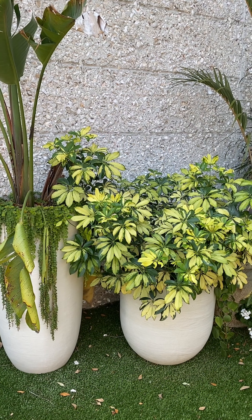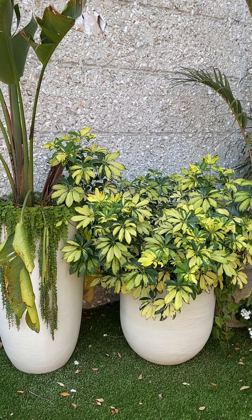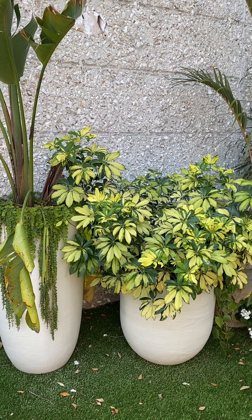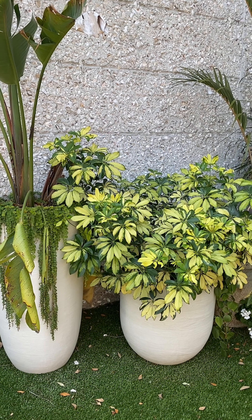Bailey has paired the matching top with white jeans. This top is really fun because you can wear it off one shoulder, off both shoulders, or as a scoop neck — it's really versatile. You can dress it up, dress it down, take it to dinner. She's paired it with white jeans and the white Dolce Vita sandals, and overall this outfit is just ready for the island.